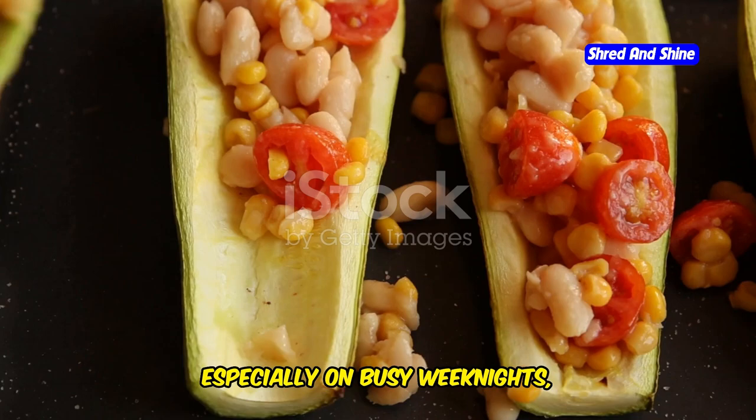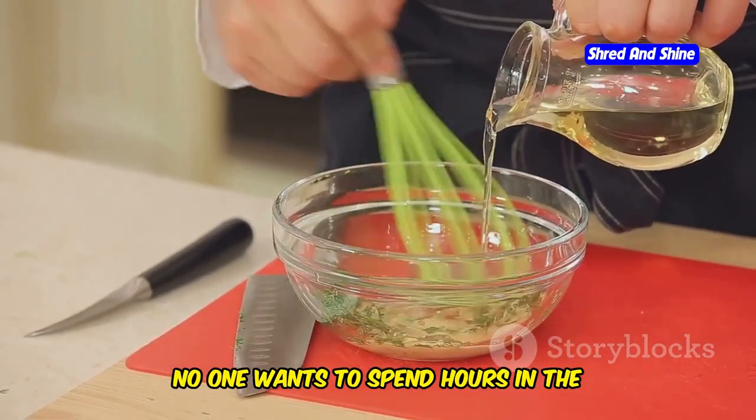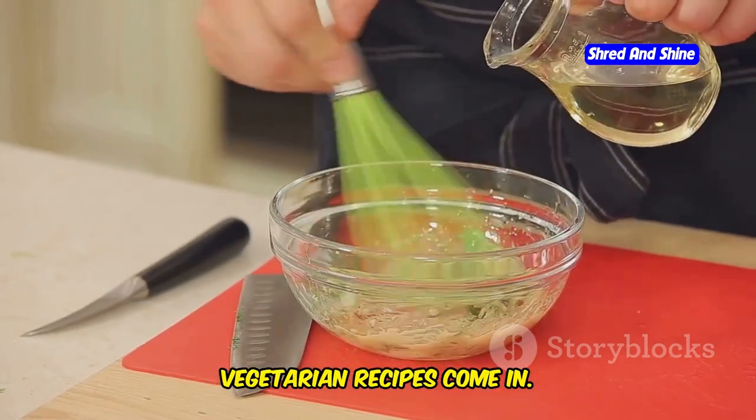Especially on busy weeknights, we need meals that are quick, tasty, and good for us. No one wants to spend hours in the kitchen after a long day, right? That's where these Mediterranean vegetarian recipes come in.